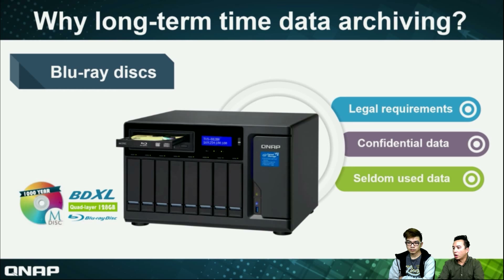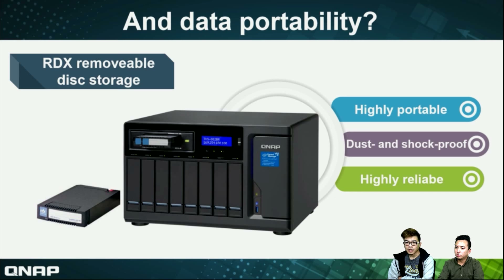I understand. Also, there is data you don't want to delete but don't use very often. So it's a very good option to archive that data. These are the three reasons why we would choose to use Blu-ray. The RDX is somewhat the same concept as Blu-ray — is there any difference?